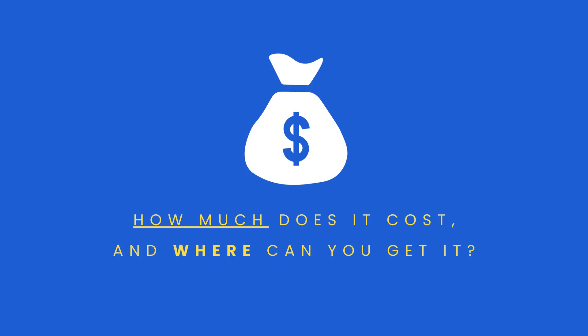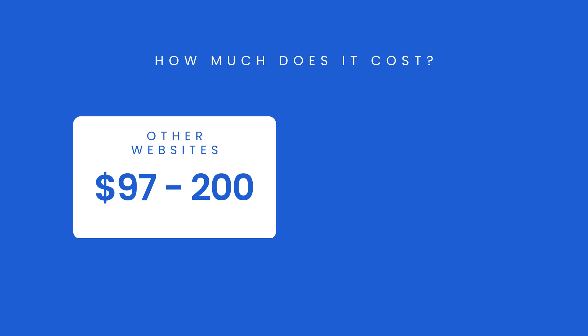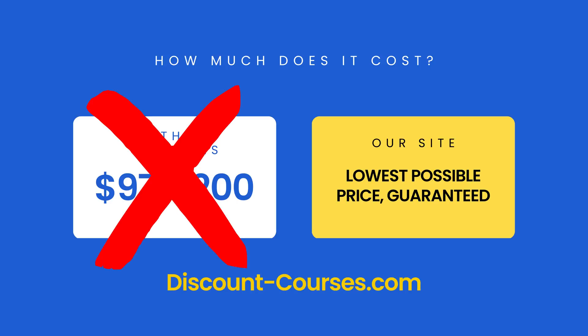That's why you'll find our competitors charging between $97 and $200 for this course. But not us — we're Discount Courses. We offer the exact same courses that our competitors offer, but for the lowest possible price. We monitor our competitors and constantly adjust our prices to make sure nobody is offering our courses for less. That's why we offer a lowest price guarantee. If you can find this course selling for a lower price anywhere on the internet, we'll beat that price, 100% guaranteed.